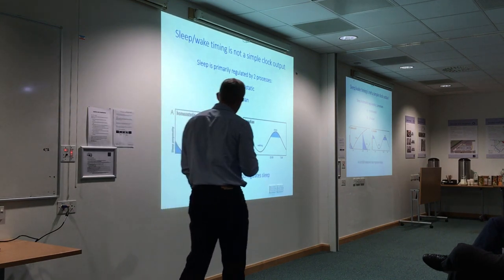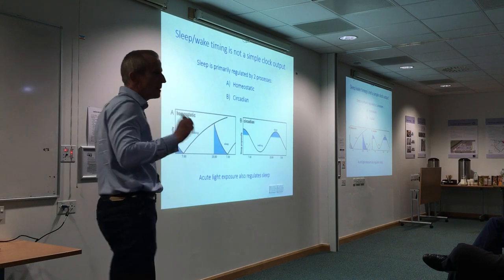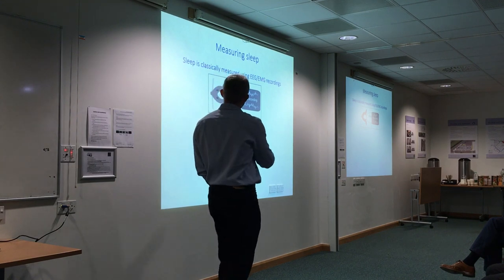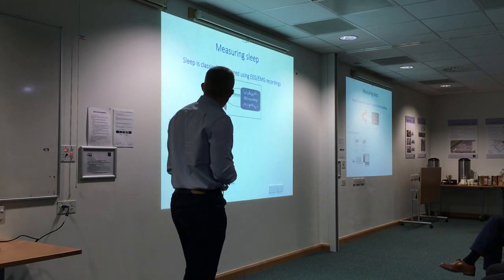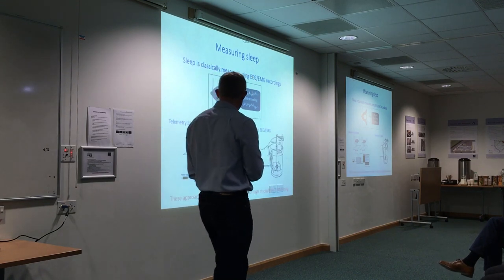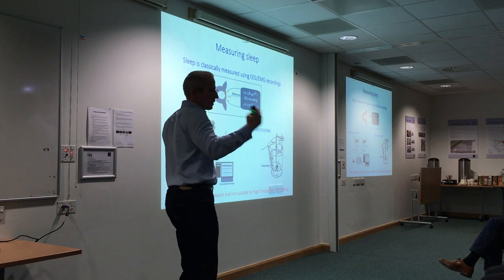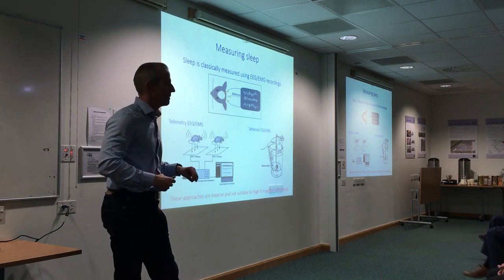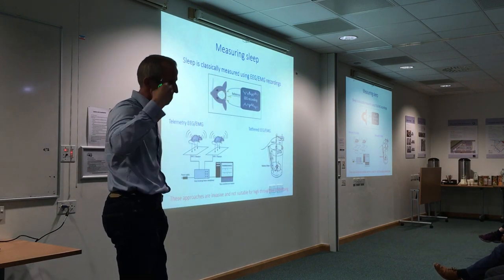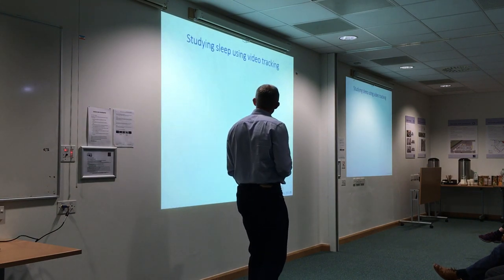Acute light exposure also regulates sleep — if you expose a mouse to a light pulse during its night, it will quickly go to sleep. Sleep is classically measured using EEG and EMG recordings, via telemetry or tethered recordings in animals. The problem is these are invasive and not suitable for high-throughput phenotyping; the data analysis is complicated and involves a lot of hard work going through large data sets.